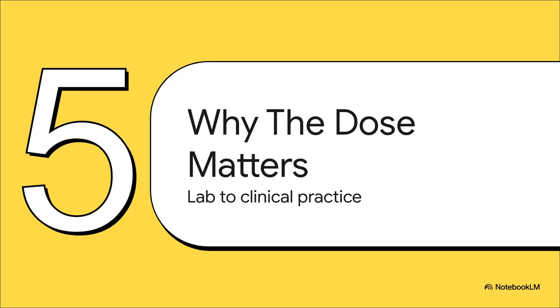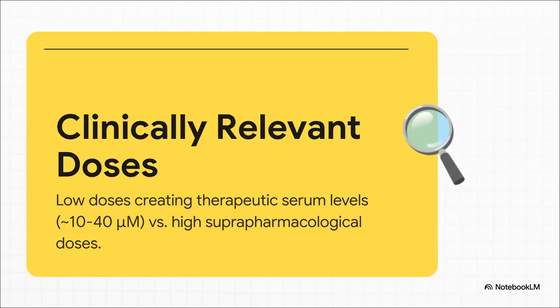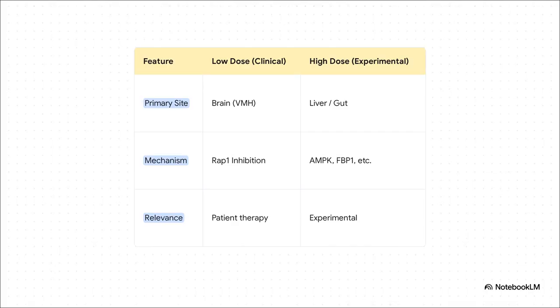This brings us to what is maybe the most important part of this whole discovery for us as practitioners — the key clinical takeaway, because this is where the new model connects directly to your practice, and it all hinges on the dose. The researchers were incredibly careful about differentiating between the doses we actually use in our patients — the ones that result in serum levels around 10 to 40 micromolar — and the much, much higher, super-pharmacological doses often used in lab experiments. That distinction is absolutely critical. This table lays out the two different stories of metformin perfectly. At the low clinical doses we prescribe, the primary site of action is the brain, through RAP1 inhibition. The classic peripheral mechanisms — the liver, the gut, AMPK — they're not wrong, but they seem to require those super-high experimental doses to really kick in. With those high concentrations, the peripheral effects probably just overwhelm this more sensitive neural pathway.